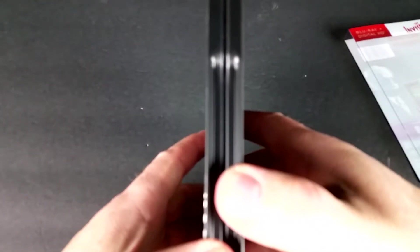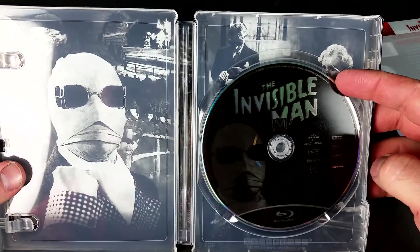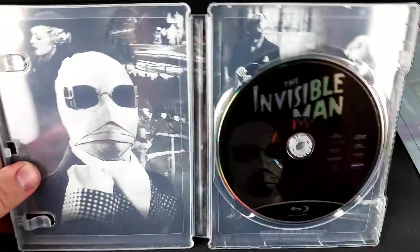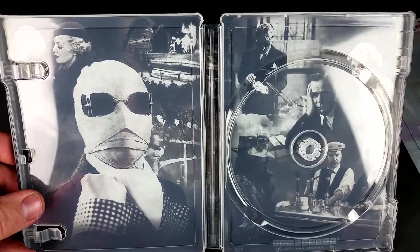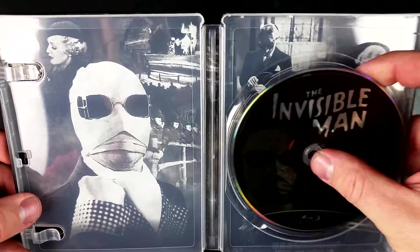All right, let's check out the inside. And here's the Blu-ray disc — it has a little picture of the guy and it says The Invisible Man. It's all really dark, probably hard to see on the camera. And there's some photos from the movie. Cool looking. I've never seen this one, but I definitely have to check it out.